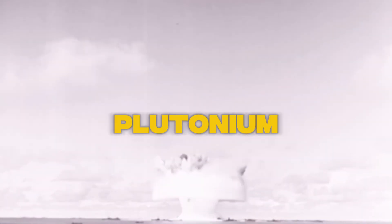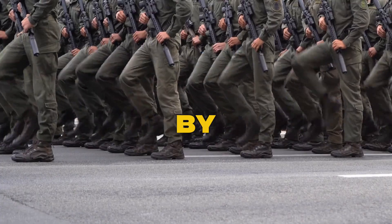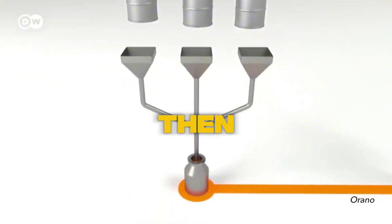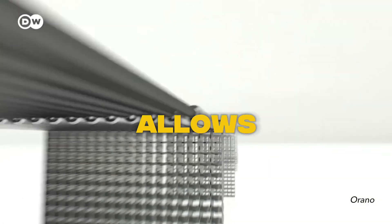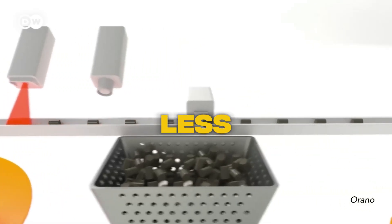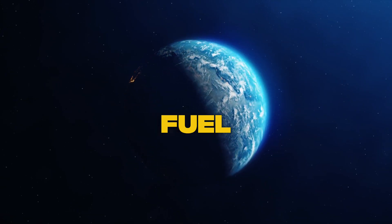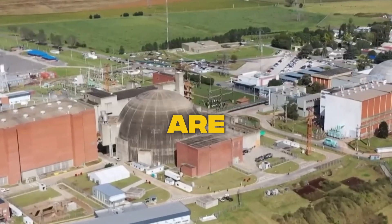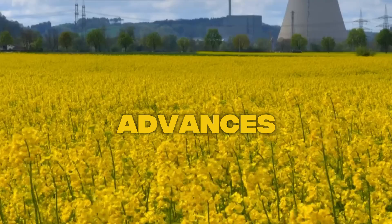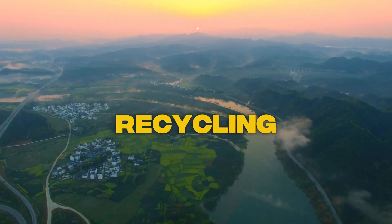So what does France do with the plutonium? They handle it with extreme care. Orano transports the plutonium across the country in special trucks, escorted by the French military. It's then mixed with uranium to create MOX fuel, which can be used in standard nuclear reactors. This allows operators to use up to 30% less fresh uranium. So why isn't every country recycling their spent fuel? The main reason is cost — the facilities and equipment needed for recycling are expensive. But as technology advances and nuclear energy continues to grow, hopefully more countries will adopt recycling in the future.